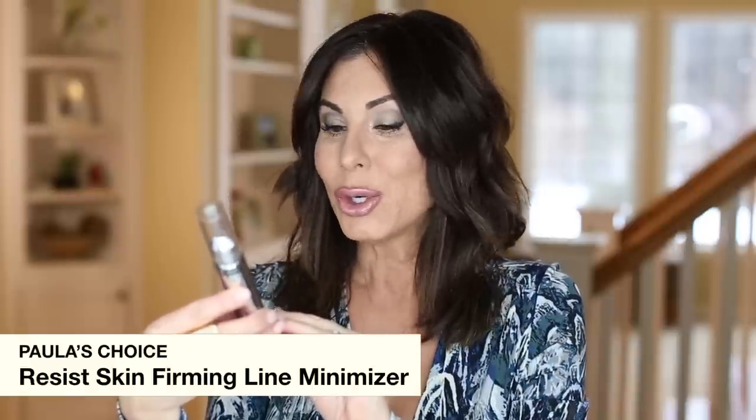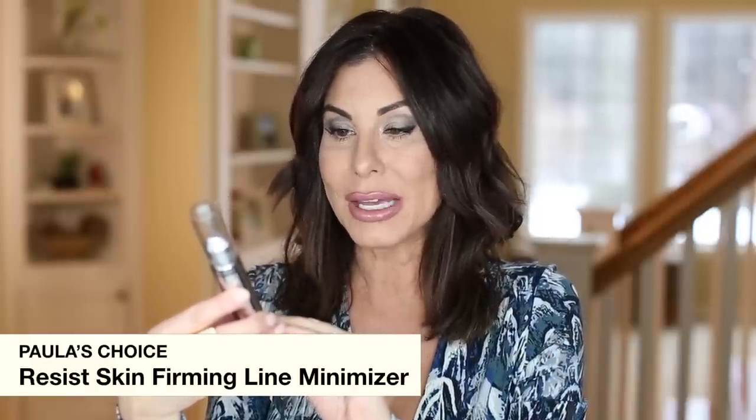Another product always on repeat — but it lasts a long time so you probably haven't seen it in forever — is the Paula's Choice Resist Skin Firming Line Minimizer. This is the only serum I've had luck wearing under makeup. I have to be very careful with skincare products under my makeup because they produce so much oil, but with the Paula's Choice Resist I have no issues. I use this in the morning on makeup-wearing days.